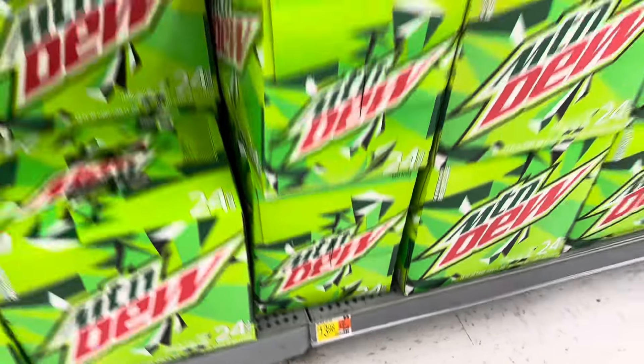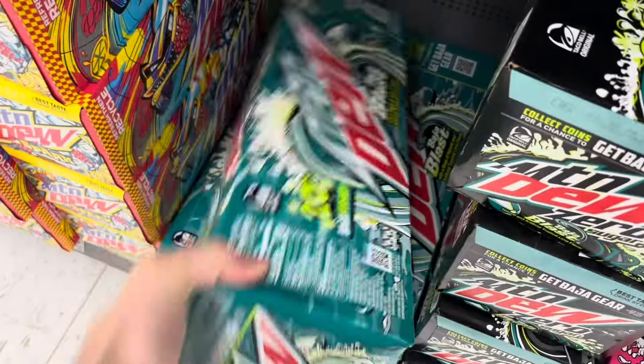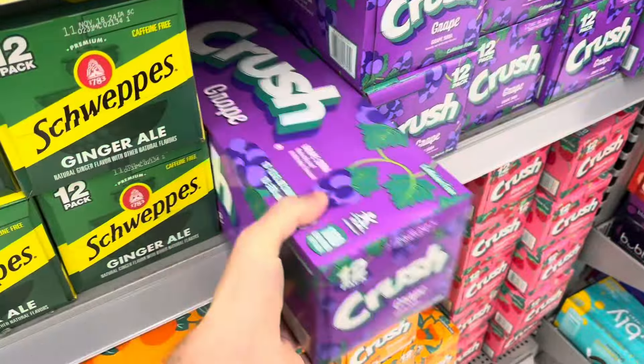We got to grab some soda for this thing. Prices at Walmart went up by two dollars on the 24-packs of soda. Luckily the Baja Blast was on sale and Crush was on sale as well, so we got to snag those.